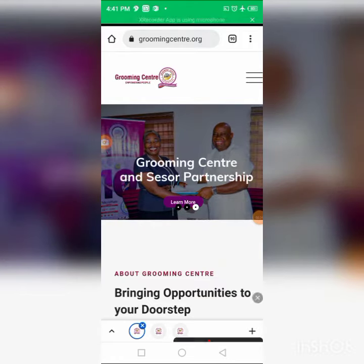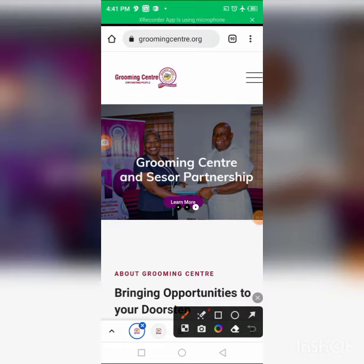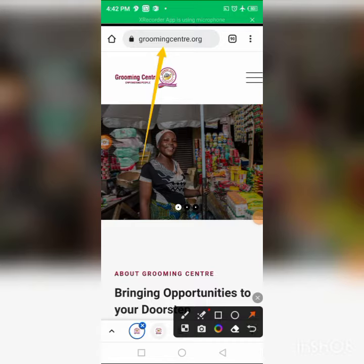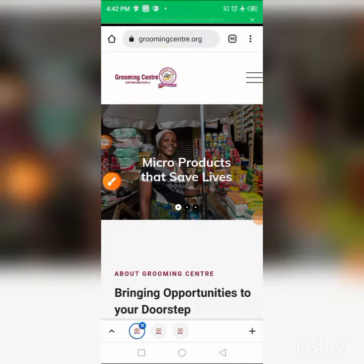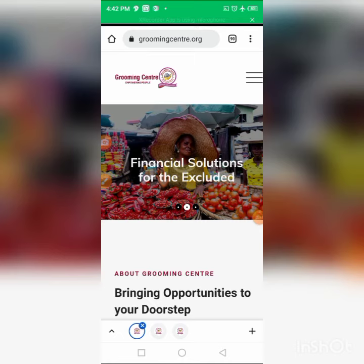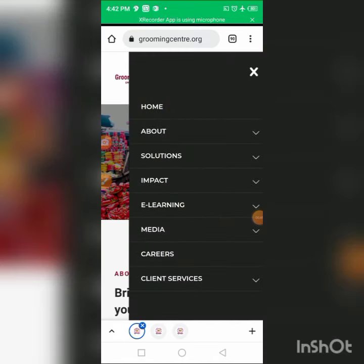You can see their website here at groomingcenter.org. Once you are there, you click on the three-dotted line up at the top.